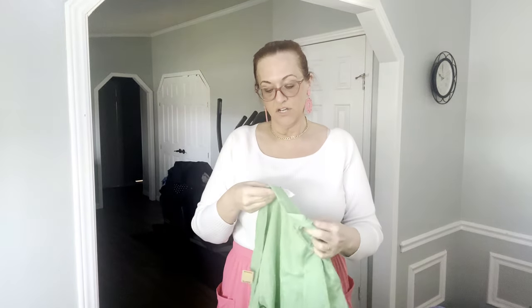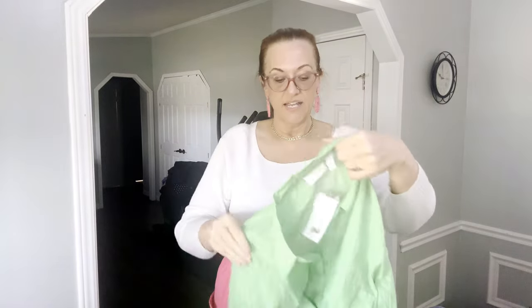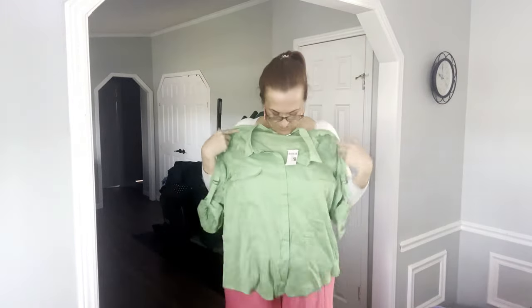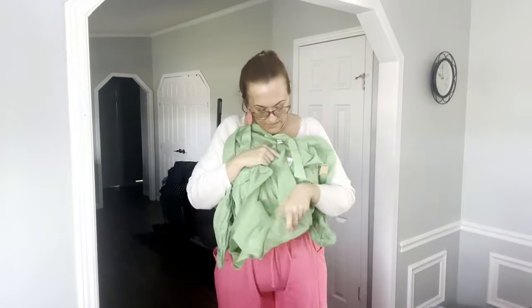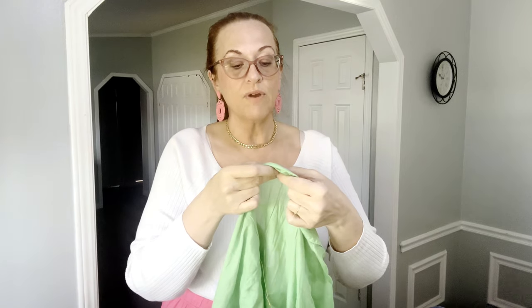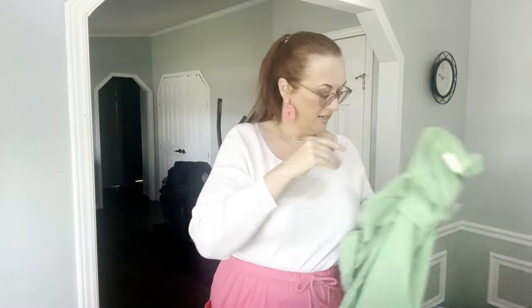Next is another new-with-tags Chico's size 3, which is XL, retailing for $79. It's a lightweight light-green color with cap sleeves — feels like cotton. It's actually rayon and cotton, about 44% cotton and 35% rayon. Great for summertime.